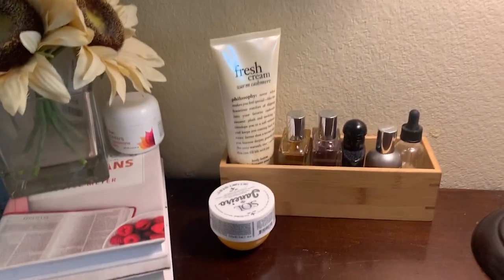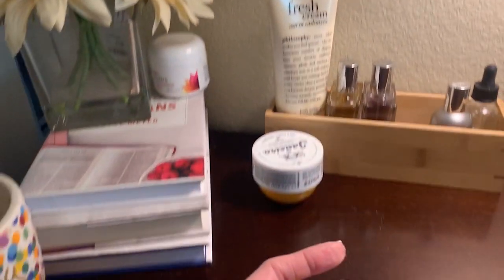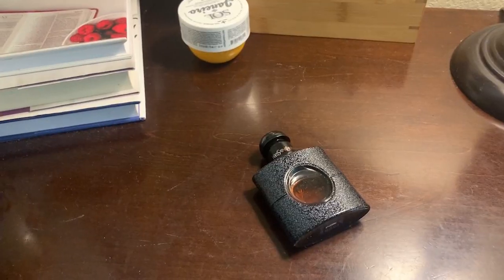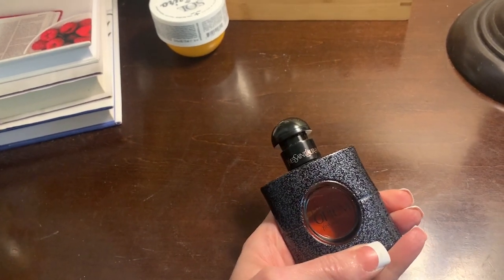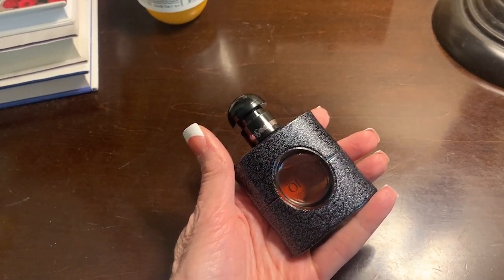Next: fragrances — specifically nighttime fragrances that I spray on at night just to give me a little lift and joy. I am loving my nighttime fragrances. My favorite of my sleeping fragrances is Black Opium. That may sound heavy, but sprayed lightly it is very nice — very strong vanilla, like a spicy vanilla. I just spray it very lightly and it is lovely for sleeping.